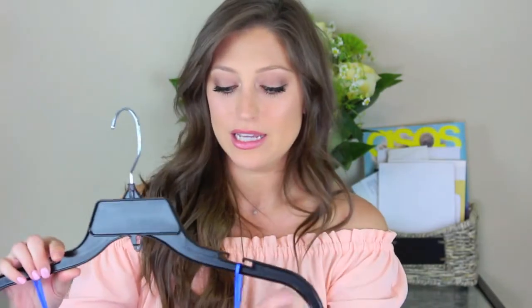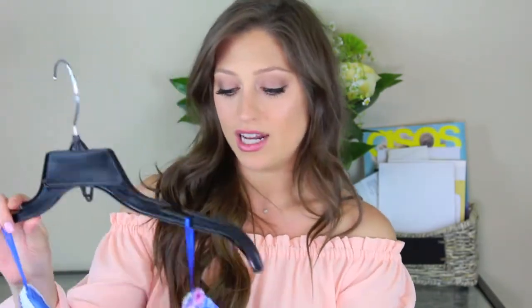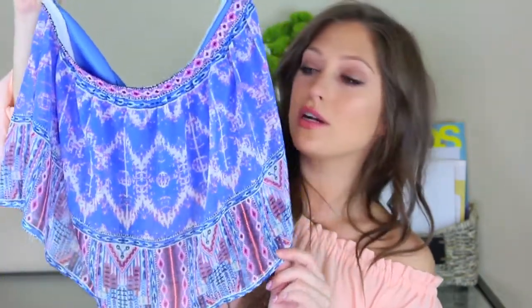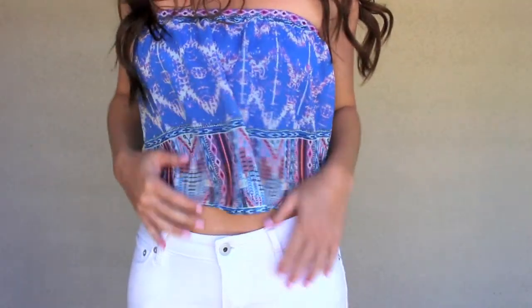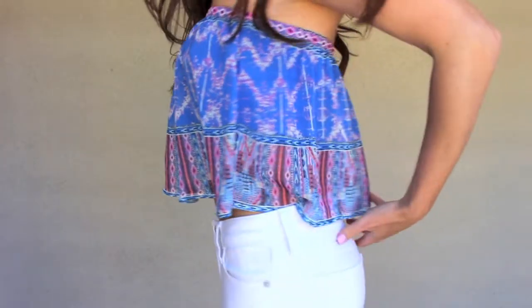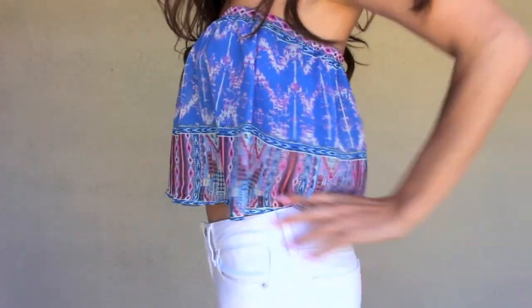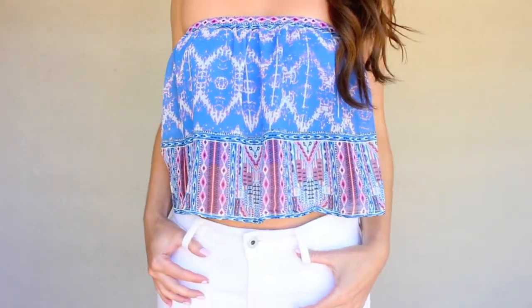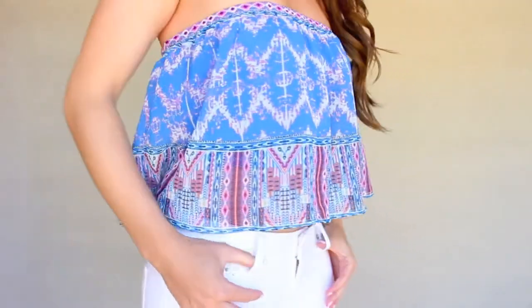Moving on into tops. I got this really cute kind of strapless little bandeau flowy top from Lulu's. I thought it would be so cute with a pair of white jeans, maybe some cute heels or flip-flops, or maybe some high-waisted shorts. It's got that cool kind of tribal print on it and I love it with the white denim jeans I have on. I just thought it was such a cute top for the summertime and I cannot wait to wear it.